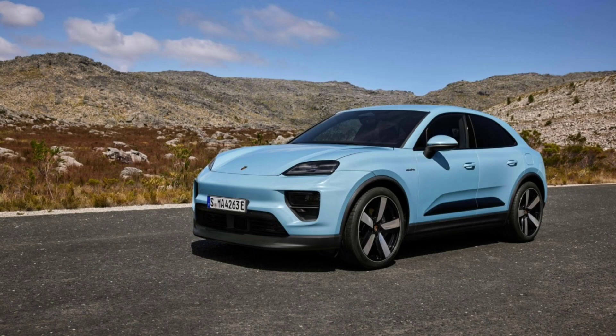Priced at $84,900, the Macan 4S seems like a very reasonable upgrade, appealing to those seeking a sportier and more dynamic driving experience, but not willing to pay for the Macan Turbo.